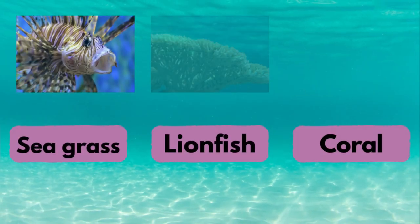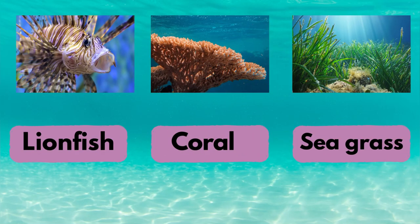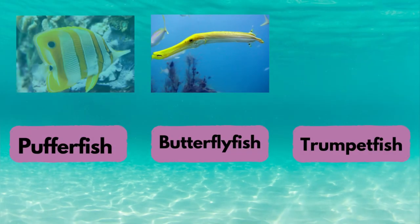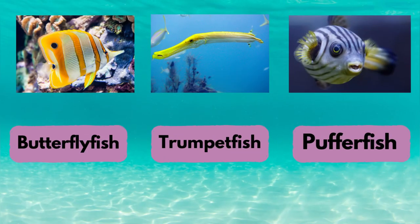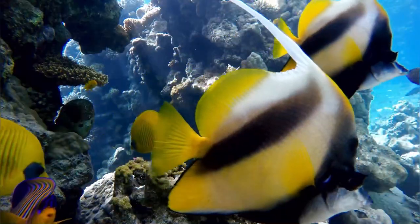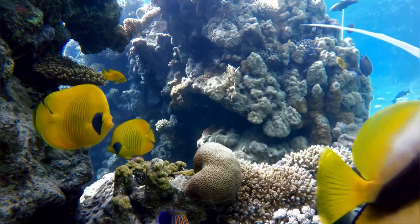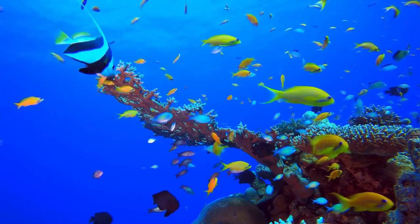How about this one? Pause the video if you need to. Here's the answers. Let's try one more — let's see if you were right. This video is part of a three-part series of underwater adventures. Look out for the other two in the series: World Ocean Day and Sea Turtles. See you again soon.